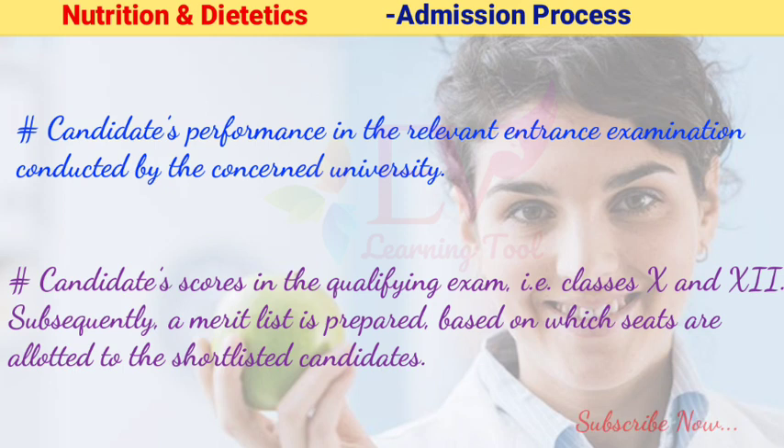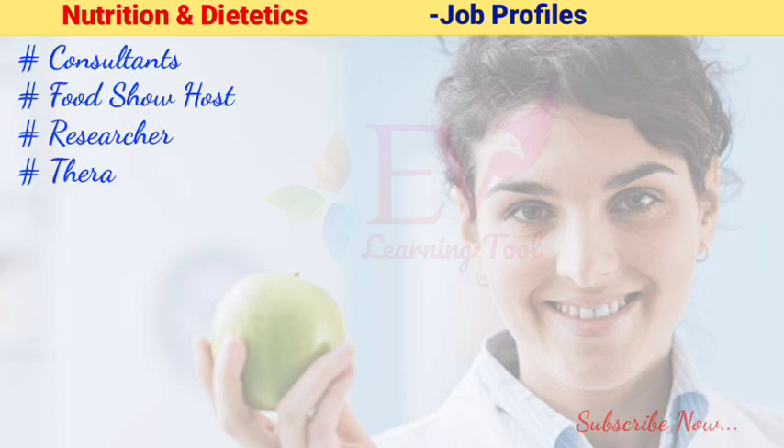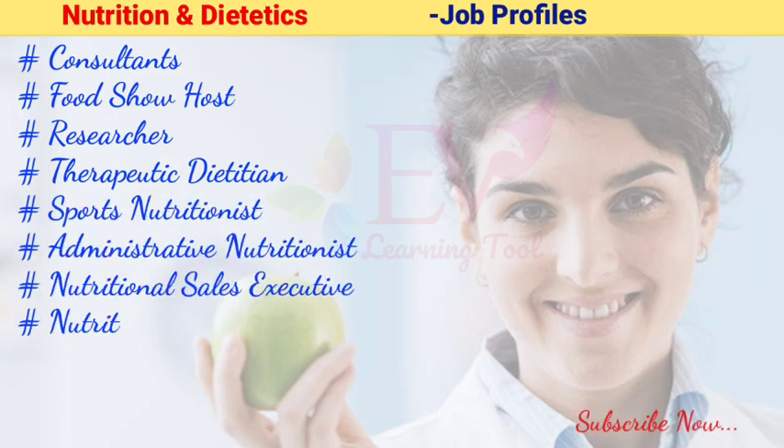Following are some of the profiles that nutritionists and dietitians can seek: Consultant, Food Show Host, Researcher, Therapeutic Dietitian, Sports Nutritionist, Administrative Nutritionist, Nutritional Sales Executive, and Nutrition Trainer.